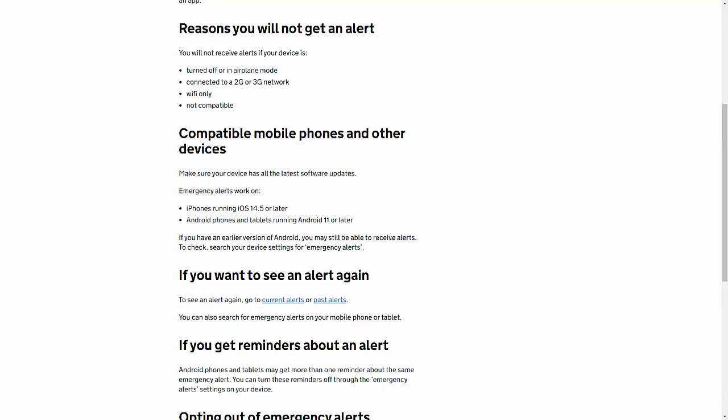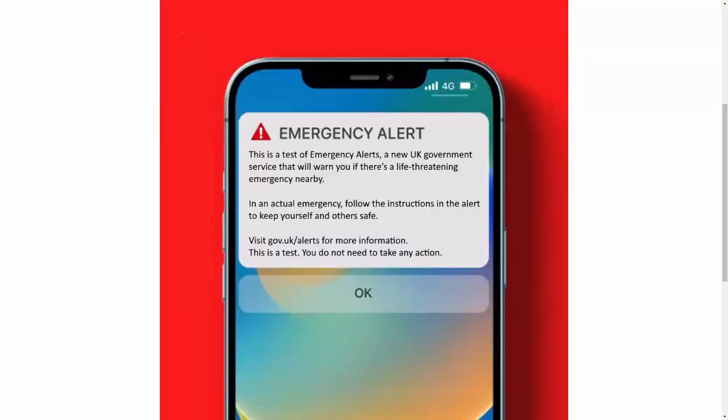On Sunday the 23rd of April 2023 at 3pm, this is what you're going to see: an emergency alert will come up on your phone saying 'This is a test of Emergency Alerts, a new UK government service that will warn you if there's a life-threatening emergency nearby. In an actual emergency follow the instructions in the alert. Visit gov.uk/alerts for more information. This is a test, you do not need to take any action.' Then just tap OK.